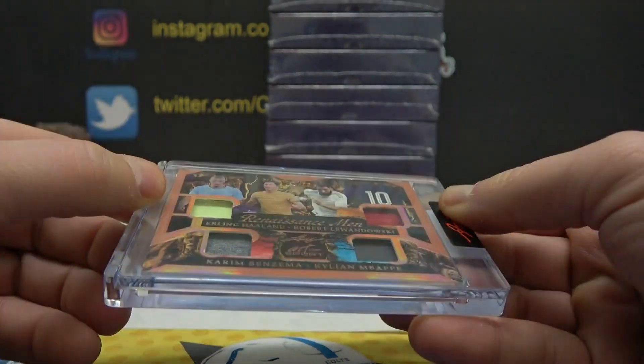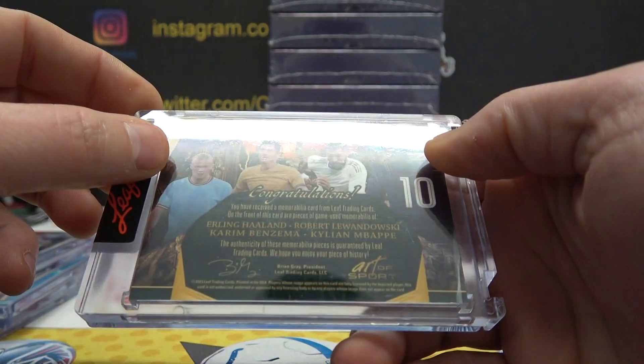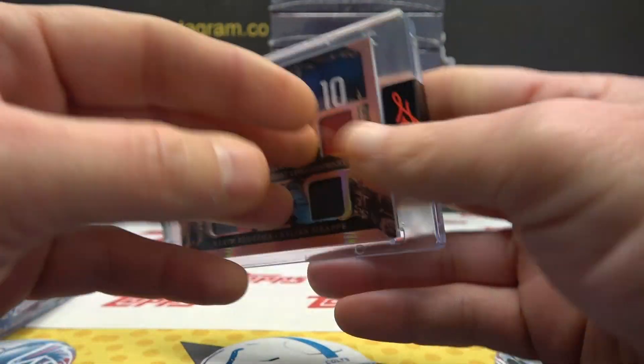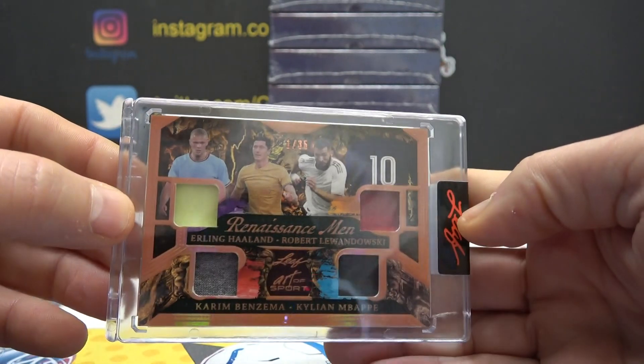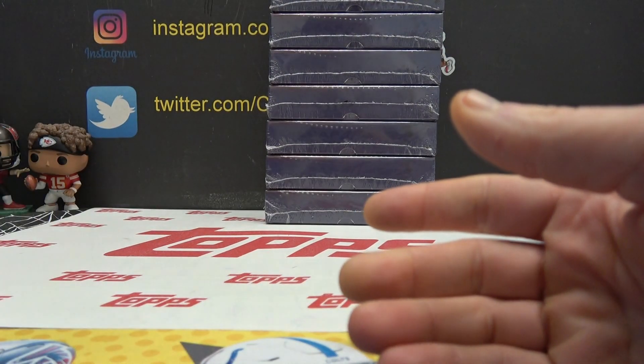Kylian Mbappe — one of 35 quad game-use jerseys. Looks nice. Some nice game-use, some nice autographs. There you go, Yeezus.